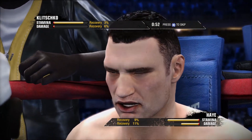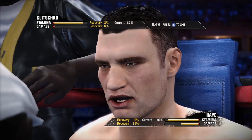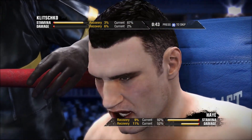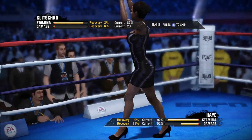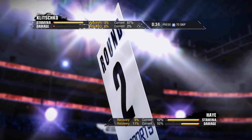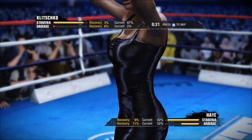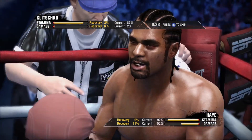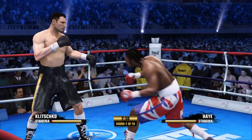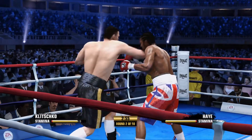Look at that swollen eye — David Haye's eye is basically shut. Right now he's got to concentrate harder than he ever has before, and make sure that he sees everything coming at him, somehow finding a way even looking through that little slit. Round two is underway.